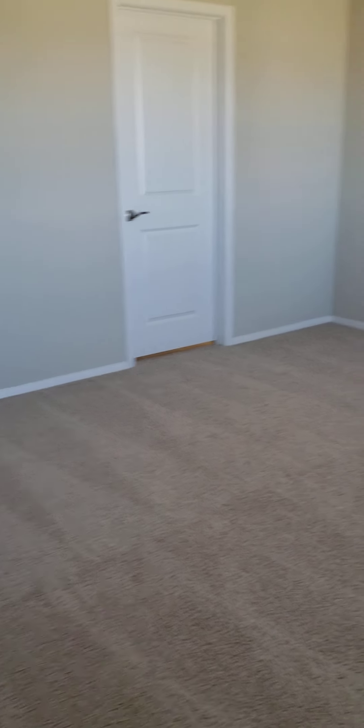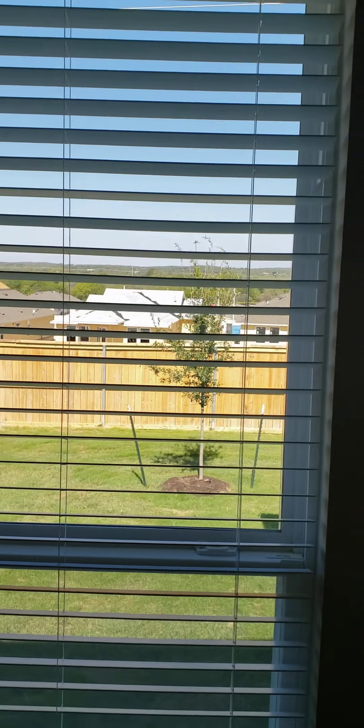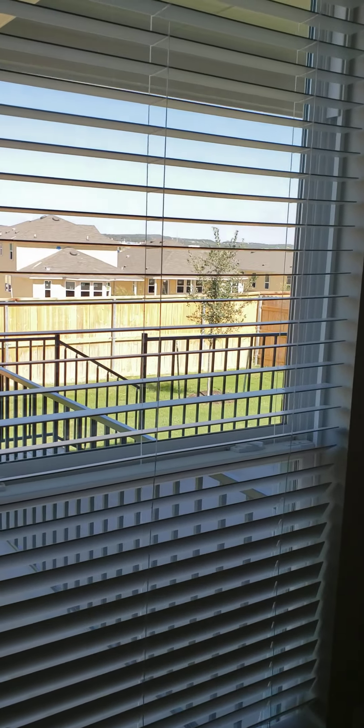And here's your primary bedroom — also a nice big square room. You have two big windows facing west, so you get great sunset views from this room, from the living room, and from the covered porch in the back.